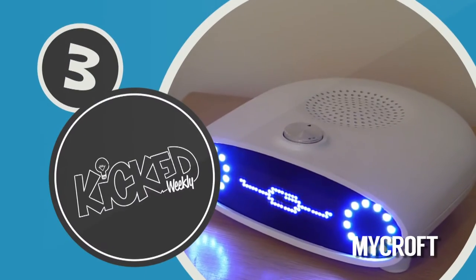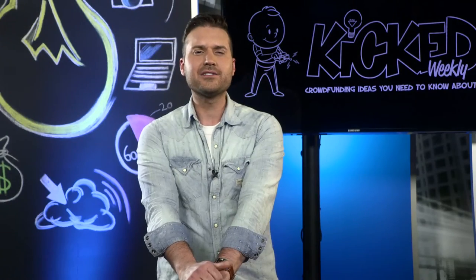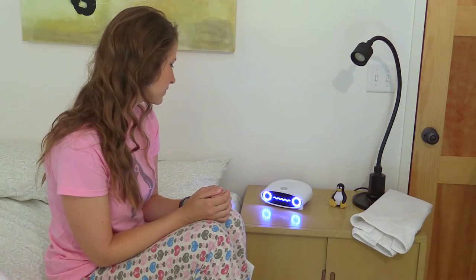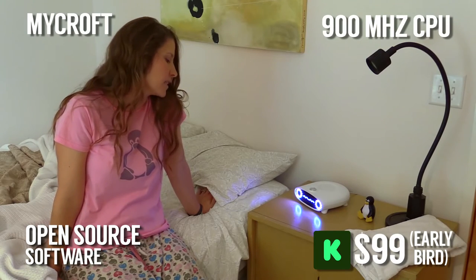Swedish meatballs not included. In at number three is Mycroft, open source artificial intelligence for everyone. Mycroft looks like a little smiling alarm clock but his capabilities go far beyond just waking you up. Using simple voice commands the device can control YouTube, Netflix, and Spotify.